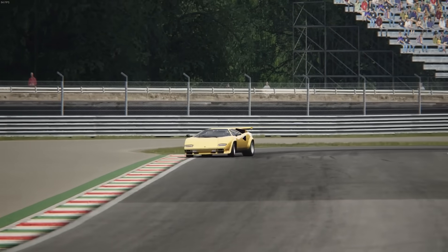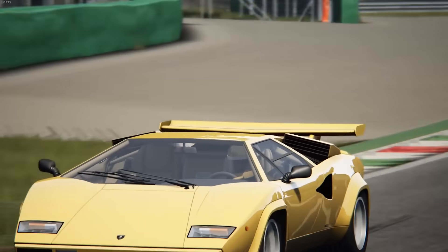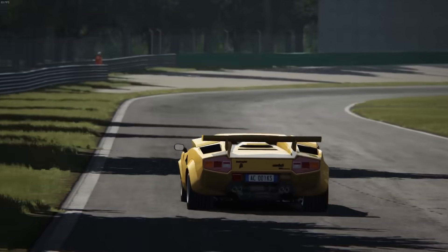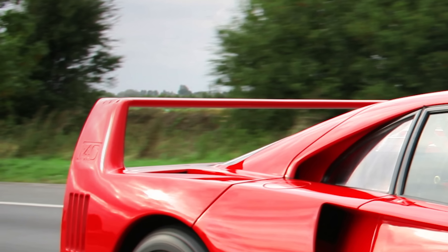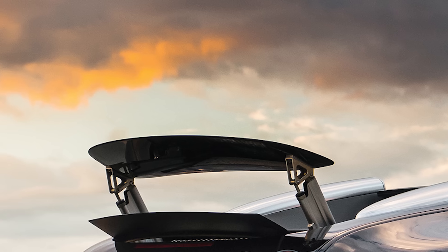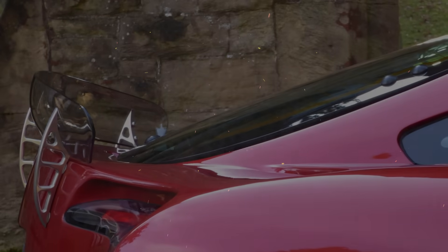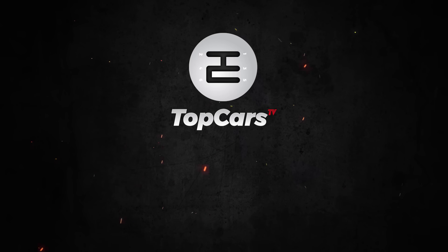And there we are — seven wings that are as iconic as the cars that wear them. If I could add three more to the list, it would be these. Can you recognize them? Do you agree with the list? Write down in the comments below — you know the drill. See you in the next one.